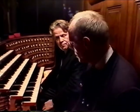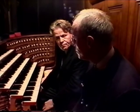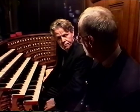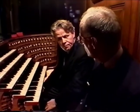Monsieur Roth, this organ did not begin as a Cavaillé-Coll — it began much earlier. The firm of Clicquot built an organ here. Tell us about that wonderful instrument.